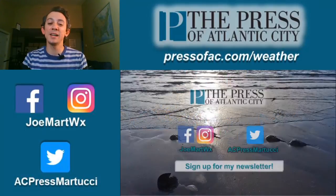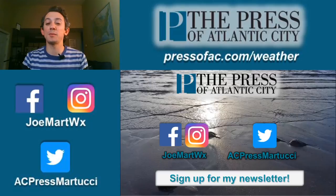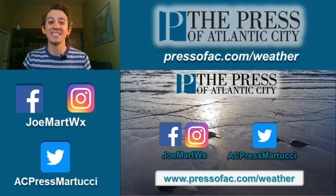For Lights and Sound Jersey Weather, you can find me on social media, or you can go to our website where you can sign up for my 'Something in the Air' newsletter at thepressofac.com/weather.